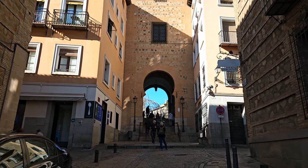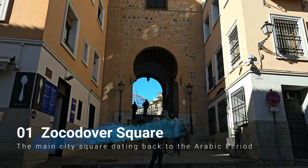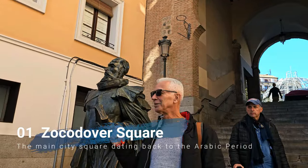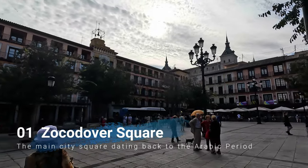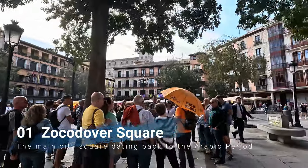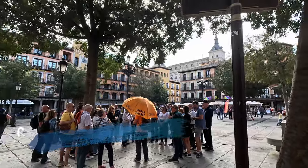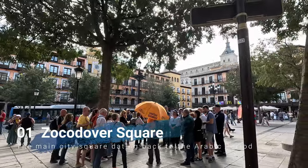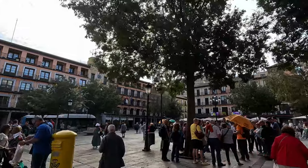In my Google Maps itinerary, the starting point of the walking tour is Zocodover Square. Next to the arch in the square we have a sculpture of Miguel de Cervantes, the writer of Don Quixote de la Mancha. Zocodover Square is full of activity and was founded in the medieval period. The name Zocodover comes from the Arabic name Souq al-Dawab, meaning 'the animal market,' and what was once an animal market has now transformed into a bustling, happening place.